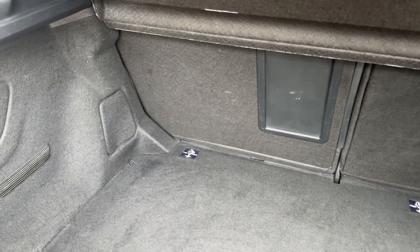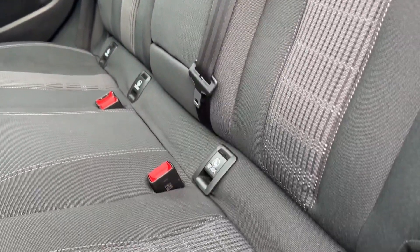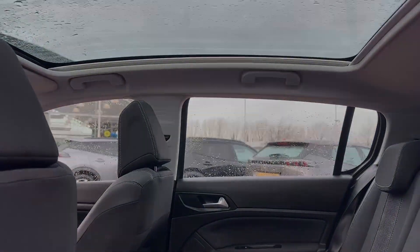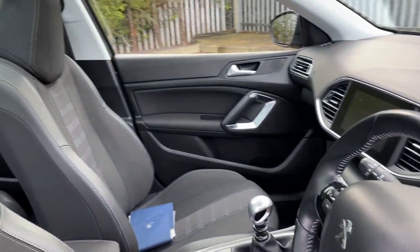Boot space is incredibly cavernous and can easily swallow the weekly shopping, with the option of extending it thanks to 60/40 folding split seats. Two-tone cloth upholstery graces the inside, offering up to three passengers' leg room, as well as a fixed panoramic glass roof.